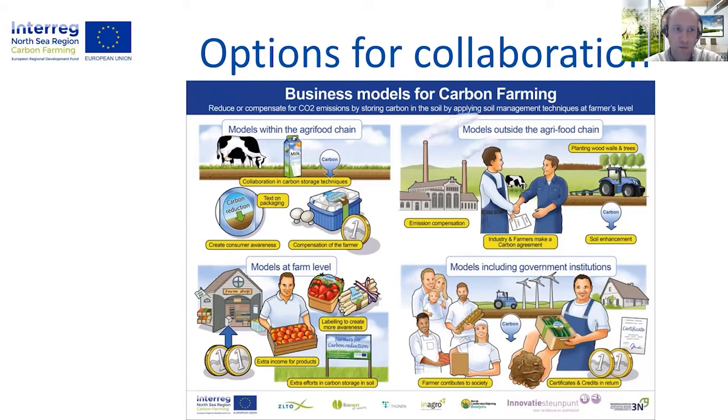Third, models at farm level. Farmers can also take initiatives to make their products more sustainable by themselves, without involvement of any other stakeholder. In most cases, farmers focus on the story behind their products and they are selling their labeled products through short-chain marketing, globally communicating on their sustainable farming techniques towards their customers. They count on the increasing willingness of the consumer to pay a little extra for their sustainable products. A classic and generally known example of such a business model is the organic label.